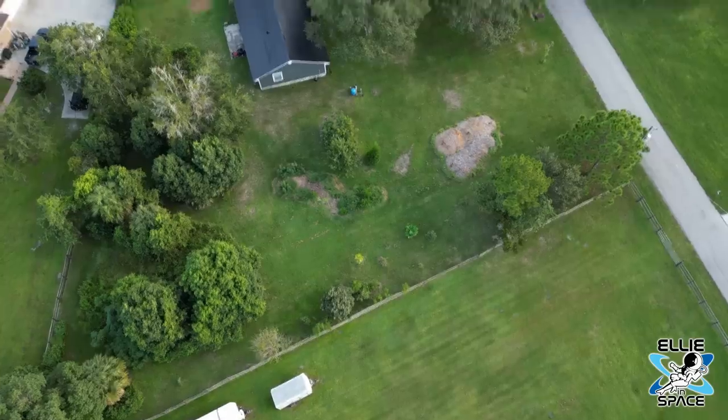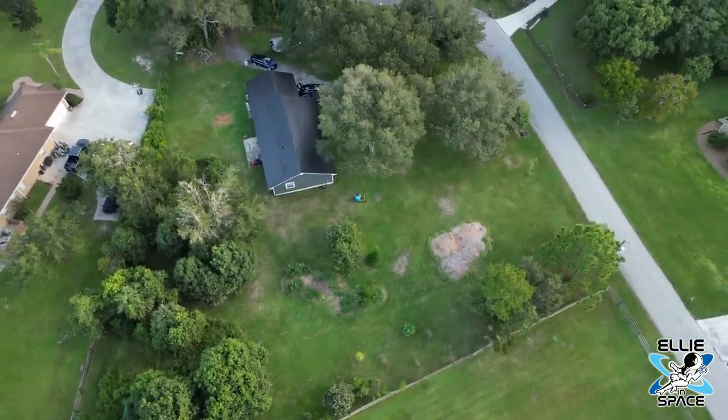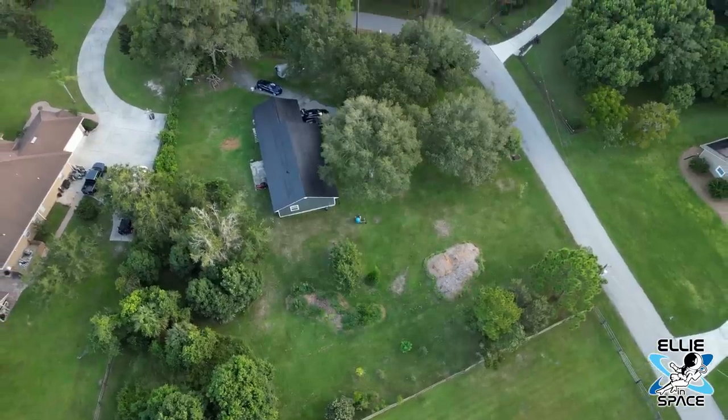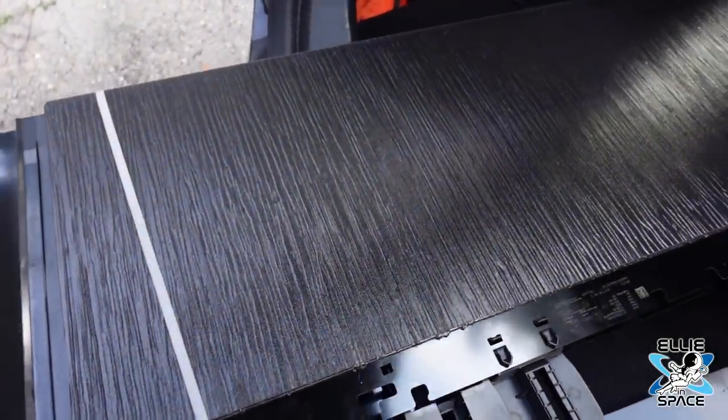Why did you switch? What made you want to do this? The roof had some age to it — probably 2005 was when it was replaced last, and it really wasn't even replaced, it was just shingles put on top. So I said, why do I want to put on a new roof and put holes in it with solar panels? The solar shingles look amazing, and it's just an efficient setup, so let me go that route.